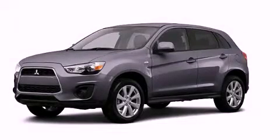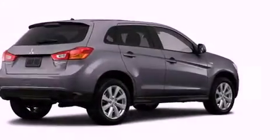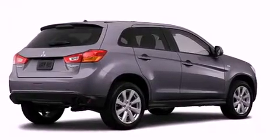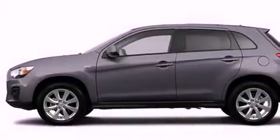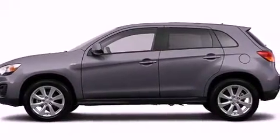This is a brand new 2013 Mitsubishi Outlander, with plenty of space for what you need. It features a 2.0 liter 4-cylinder engine, a continuous variable transmission, and all-wheel drive.